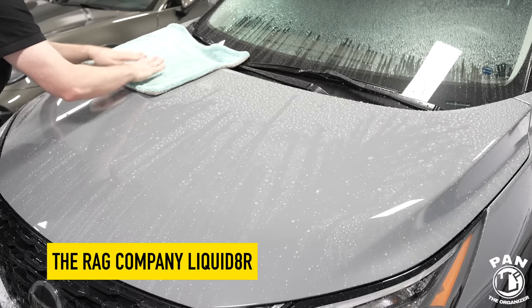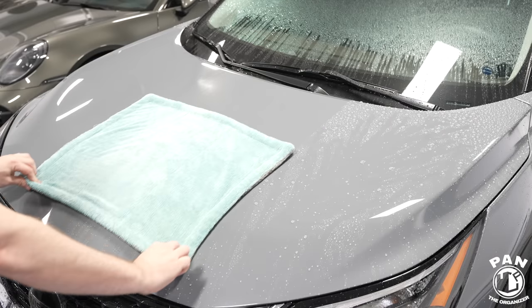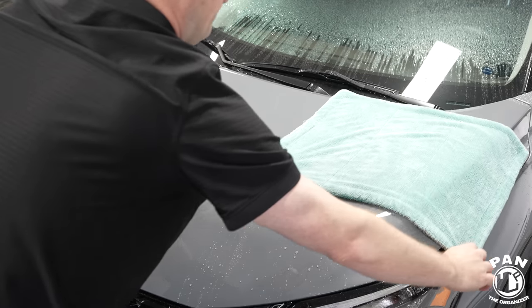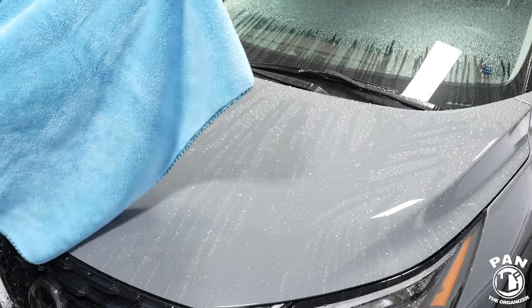Now for the second one — the Rag Company Liquidator. Same process: tap it, blot it, and drag to dry. Looking at the close-up, the Liquidator did a very good job. Ignoring the curved edges, the flat section is completely dry. Maybe a few little droplets here and there, but overall it picked up pretty much everything.